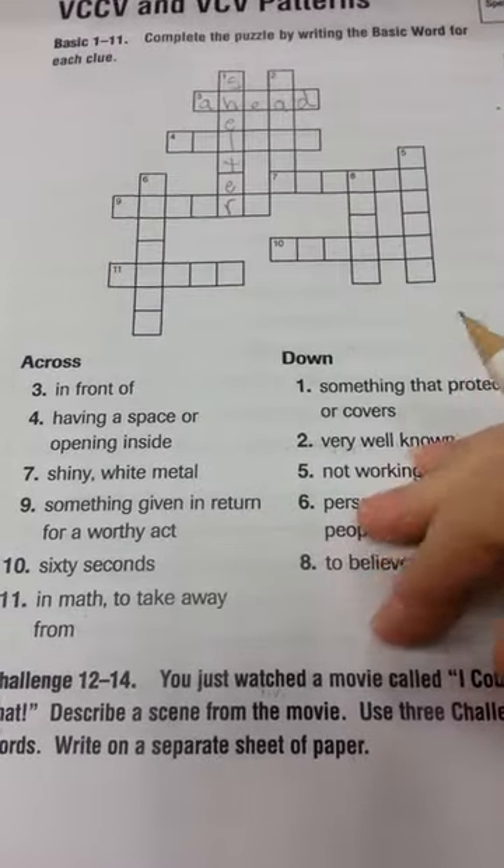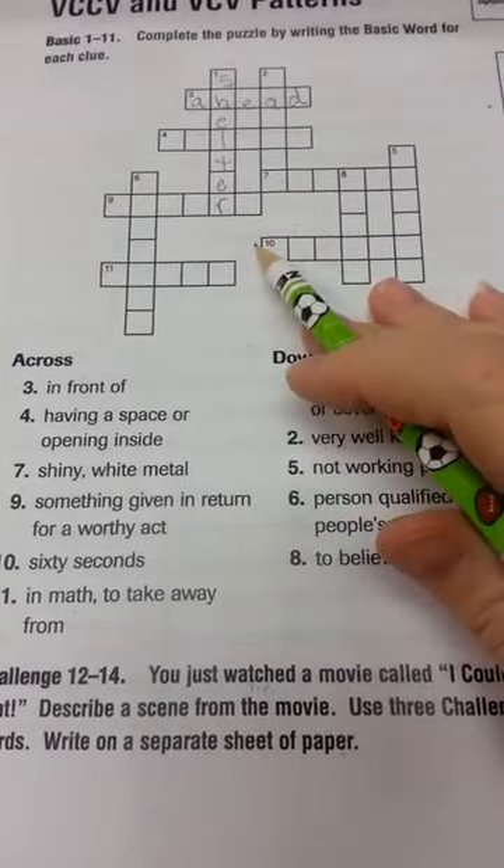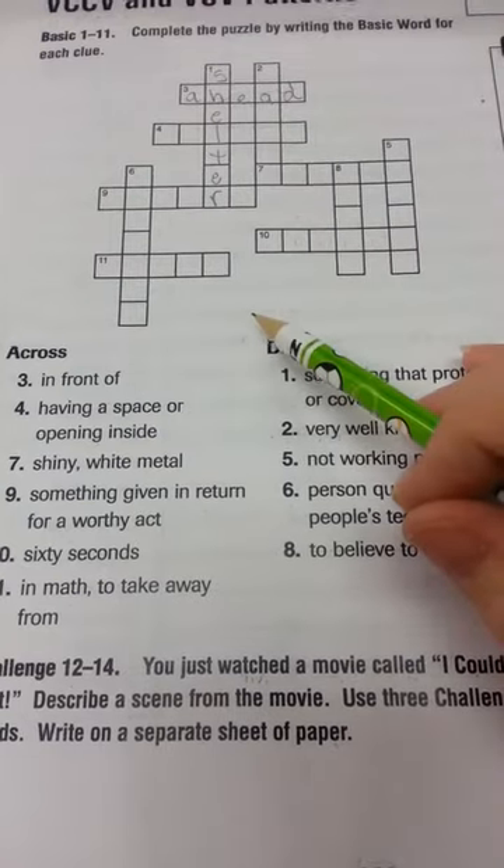Be careful what you're doing. Use your clues and the number of letters you need. Now it's your turn. Be careful.